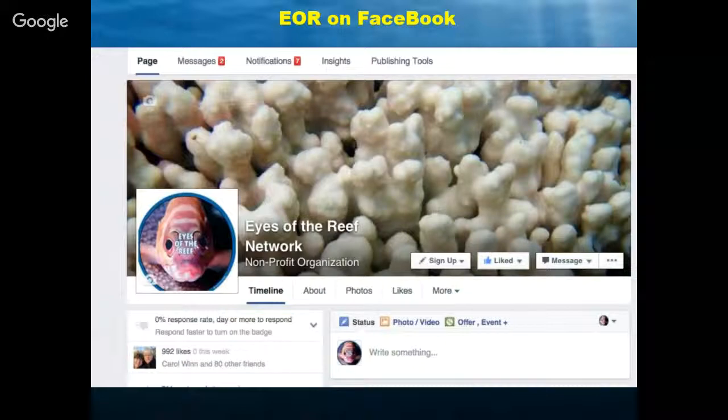We also like to post news articles about things we want people to be aware of — should we expect bleaching in 2018 or 2019? Is there an invasive species people should keep their eyes out for? You can find that on our Facebook page, and this works statewide. Whether you're on Maui, Molokai, Lanai, or the Big Island, you can still get up-to-date information.